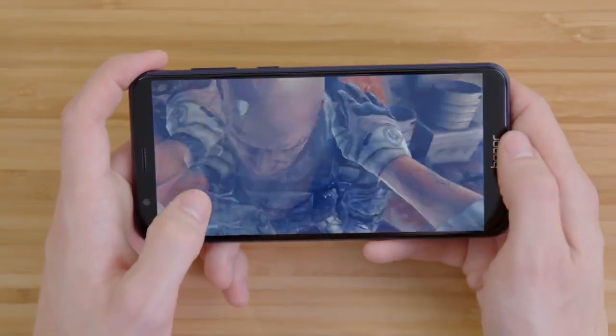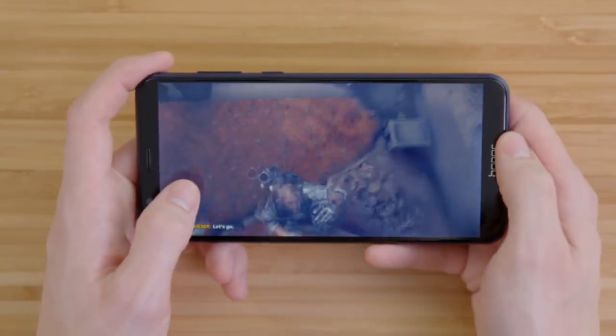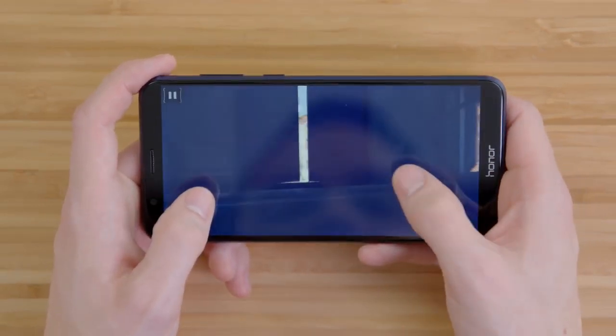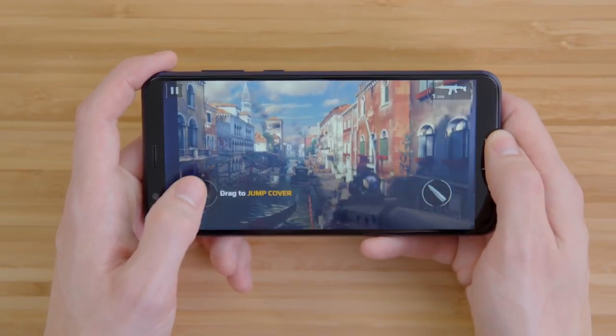When you get into a game like Modern Combat 5, you'll see that it actually holds up pretty well, and it does take advantage of the 18-by-9 display. While this is not going to have the same power as a flagship, it looks surprisingly good, and for pretty much any game available on Android, it should be able to handle it. With a 3,340 milliamp-hour battery, you should get some pretty good gaming in. Honor claims this should last up to a day and a half of normal usage.